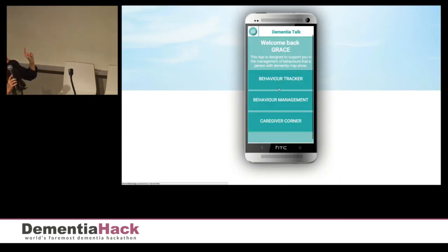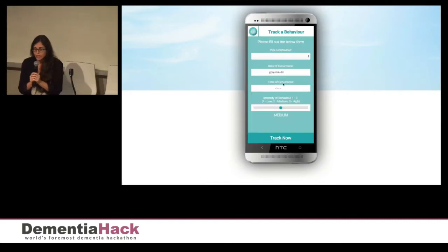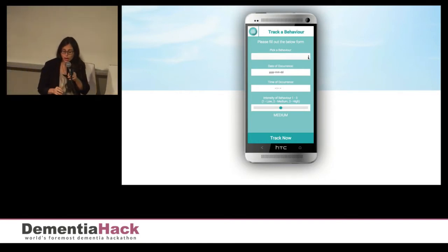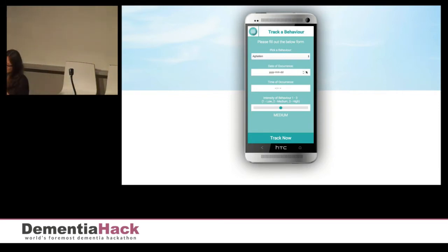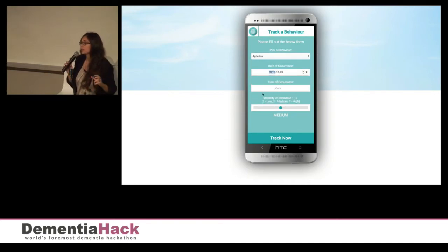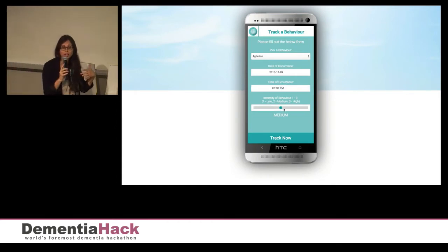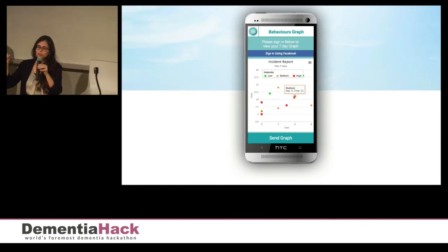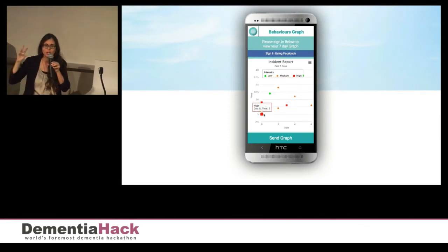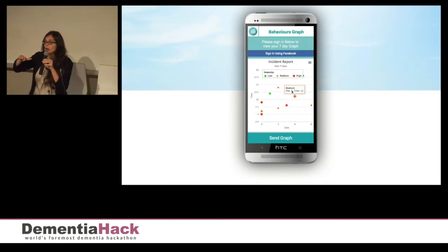She can also go to the behavior tracker, which is another feature. She can log in through Facebook. In that, she can track Henry's agitation. Currently she's using this paper-based version, which is very inefficient and very hard to read. Now we have a digital solution. In two quick steps, Grace can track the behavior according to frequency and intensity and generate a graph. That graph will help her see what might be the triggers of the behaviors throughout the daily routine and also follow up her progress on managing that behavior over time.